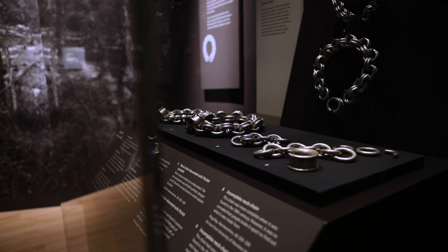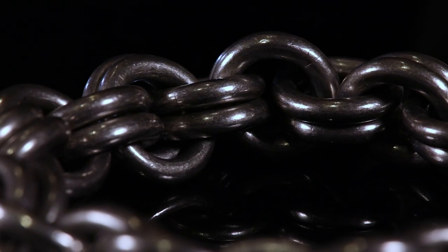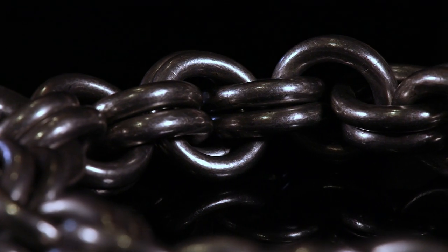The most impressive thing about these chains is the sheer amount of silver. The heaviest example, from Torveen, is made from almost three kilograms of solid silver.